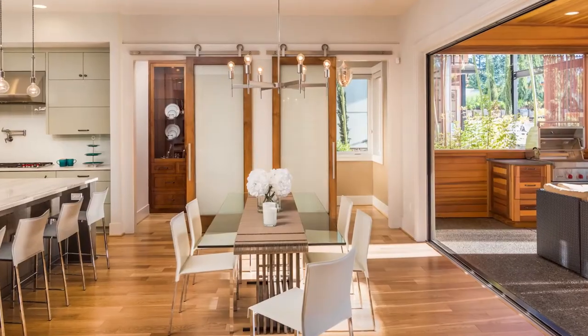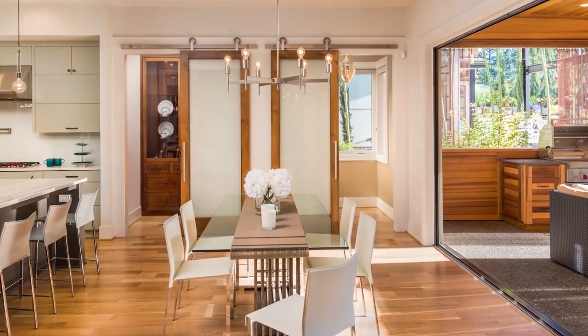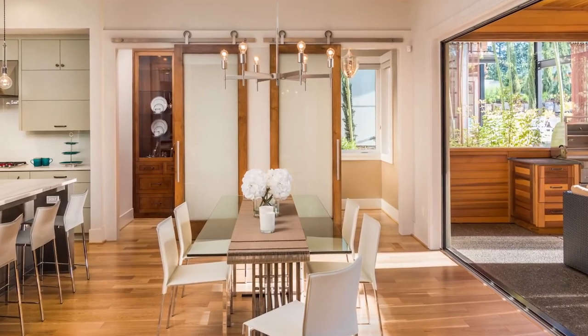Double sliding style: Covering a large space just got easier with double sliding barn doors. This is a great way to create some vintage rustic charm in your living room or dining room. These doors will become a focal point in your space.